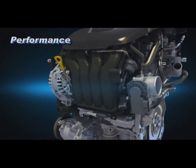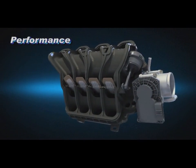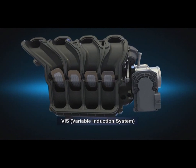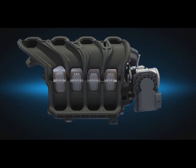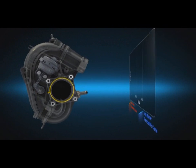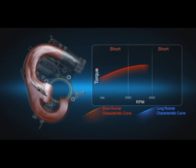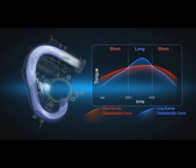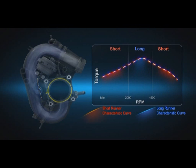The Variable Induction System (VIS) delivers a variable airflow based on speed conditions. At low and high speeds, it flows through the short runner. And at mid-range speed, it flows through the long runner, helping optimize engine performance over the entire range of operating conditions.